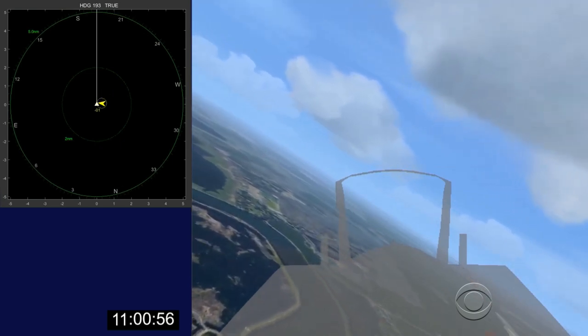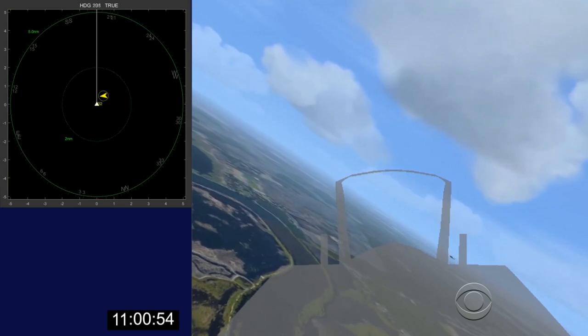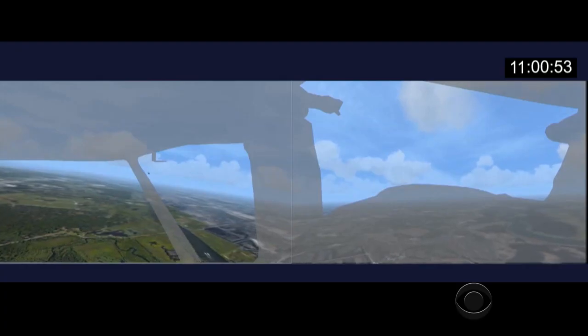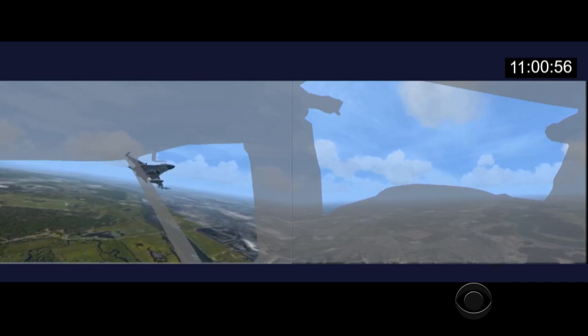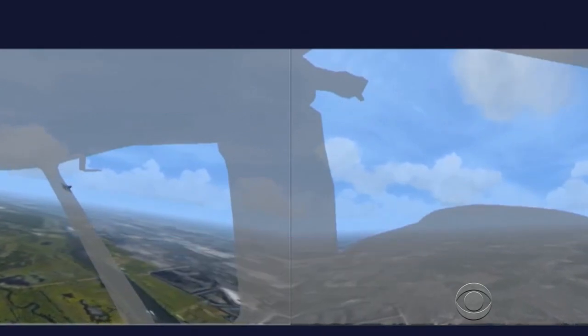It happened that fast. This is an NTSB animation simulating a deadly mid-air collision and the limits of see and avoid, a method of flying that teaches pilots how to avoid mid-air collisions. By the time the pilot of this Cessna was able to spot an F-16 fighter — same altitude, zero miles — he had only seconds to respond.